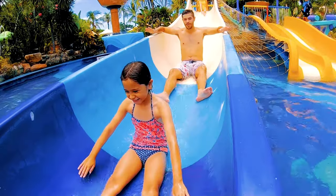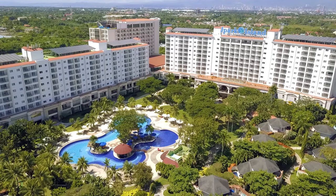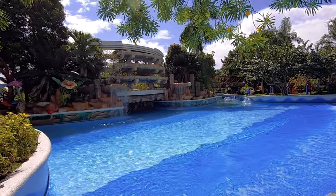Step into an exhilarating blend of sunshine, blue skies, and fun! Jay Park Island Resort and Water Park features six swimming pools, three water slides, a private beach, and all the fun under the sun.